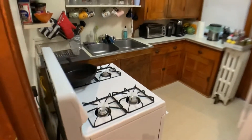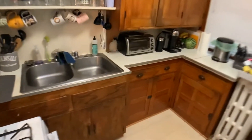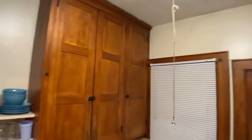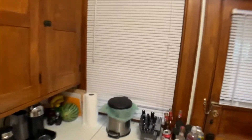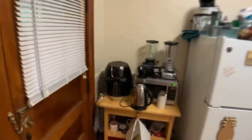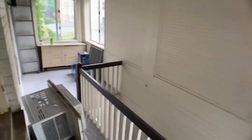The nice kitchen has a gas range, ample countertop space and storage. The kitchen's back door leads to a back porch and stairway, which is also an additional private entrance.